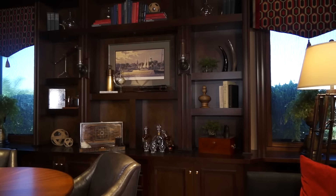I light every single shelf because that's what gives this life. Let me turn the lights off and show you the difference. Stay right there. What do you think? Boring.